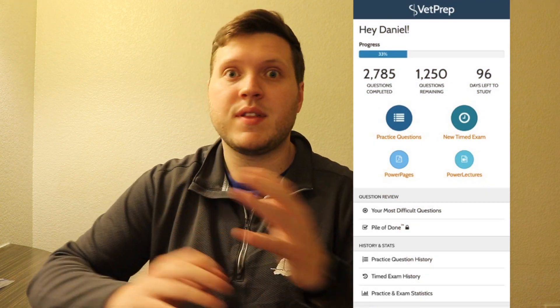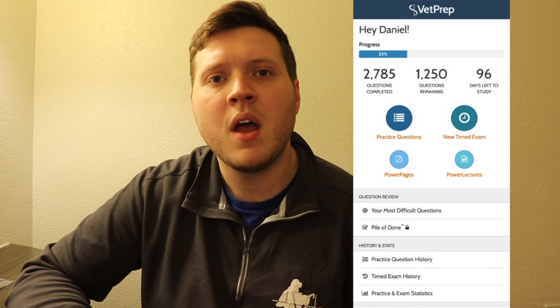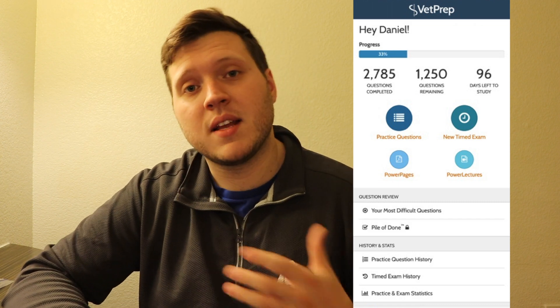Vet Prep is the other company that offers NAVLE review material, and they have a fantastic app as well. Their app is not web-based — everything is built natively into the app. You can access all of your notes, study questions, etc., and it has a really nice layout. A lot of my classmates who use Vet Prep said they found themselves using the app more than logging in on the website, whereas with Zuku I mostly used my laptop. You can't go wrong with either one, but you do have to buy a subscription — these are not cheap, but you're buying the full package.